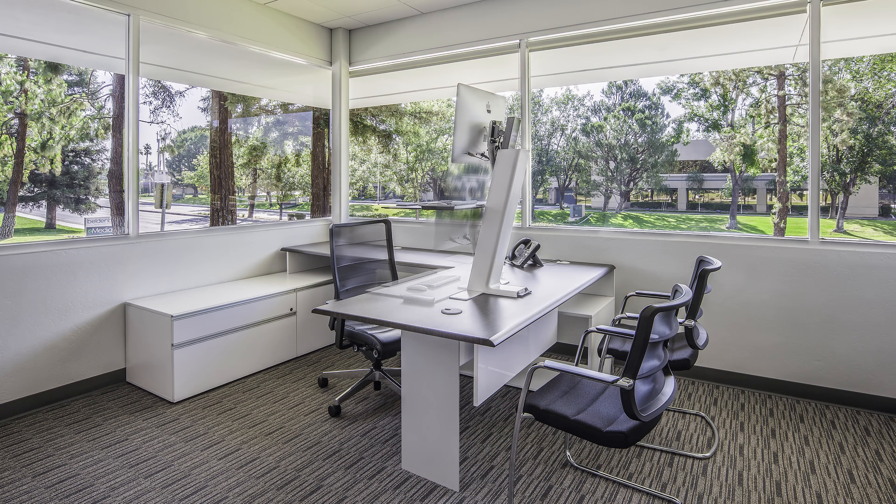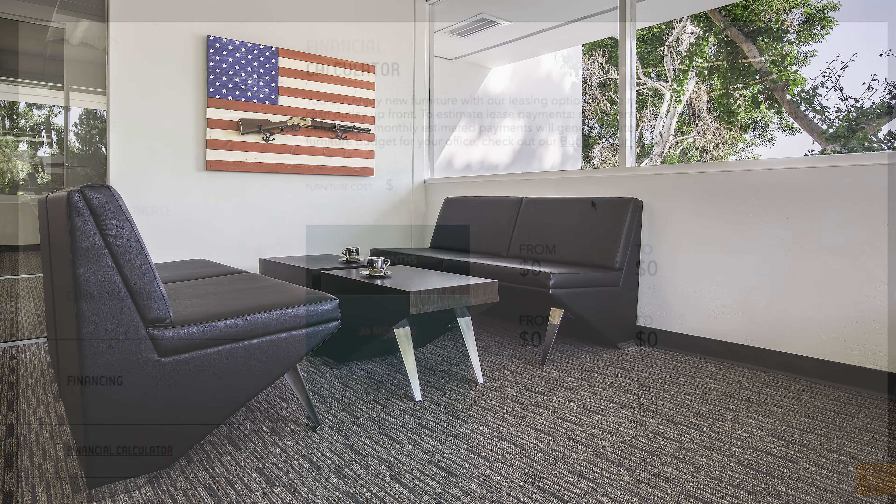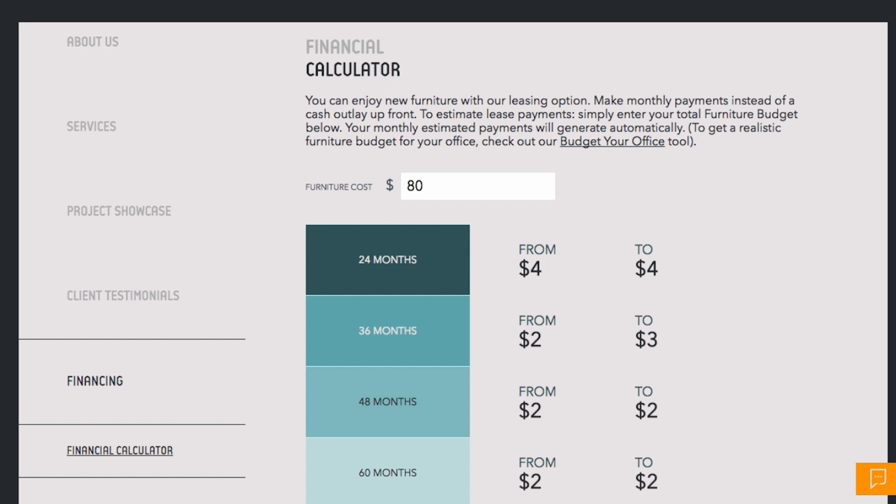For the value, I think we got good value for the dollar for what we chose. In choosing the furniture that we did, the financing options that you gave us were really helpful, because this is a sizable investment.